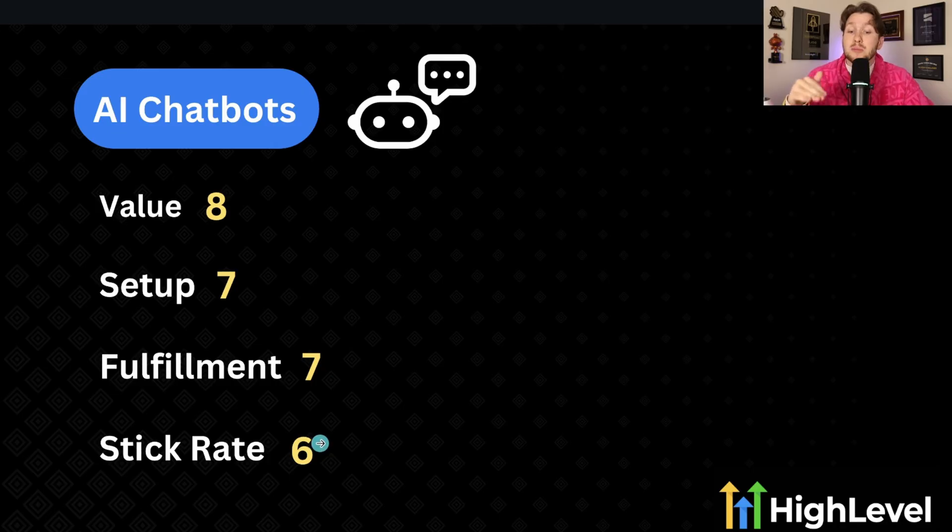The stick rate is a little bit lower because AI chatbots, unless they have high volume, can very often become an afterthought — businesses may just decide to use a human instead. But if you have high volume, the stick rate goes up. So that is something to note. That's how the AI chatbot ranks on those four criteria.